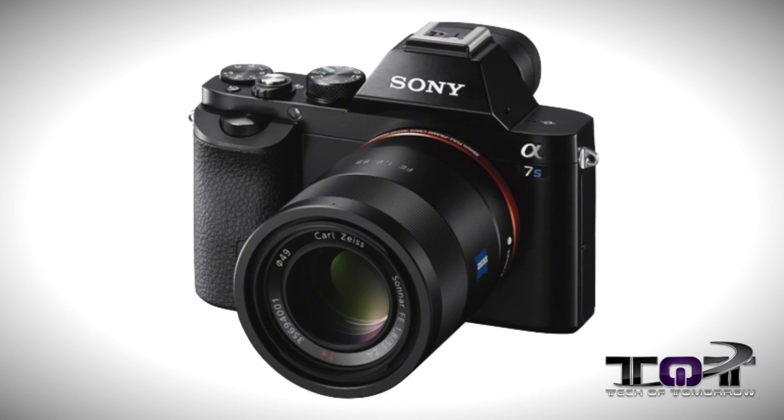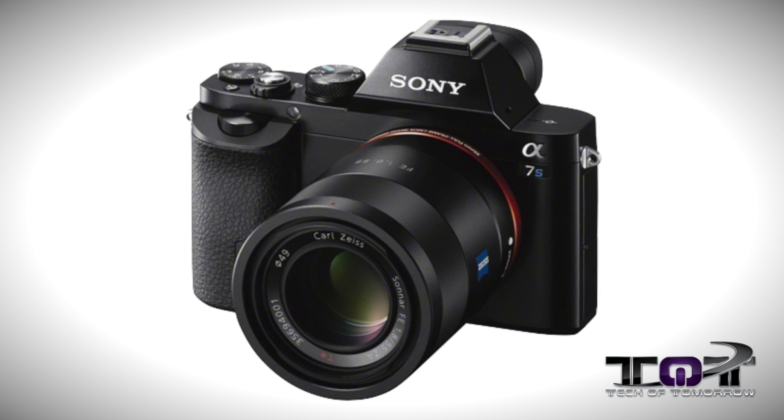Next up, something from Sony. The A7S is pretty big news for Sony — it's their first still camera that shoots in 4K, and it also does it in almost absolute darkness. If you're looking for 4K from Sony, this is something you'll want to check out. The Alpha 7S was announced at the NAB Show in Las Vegas.